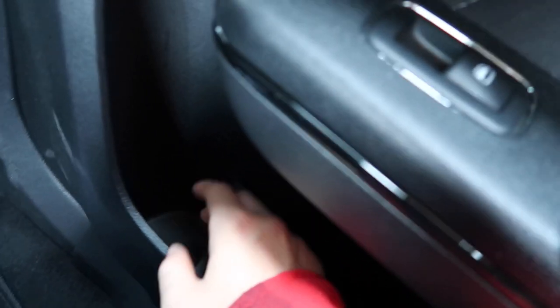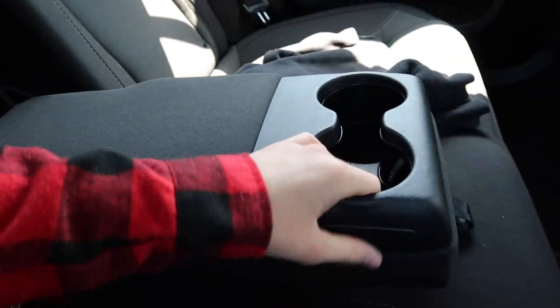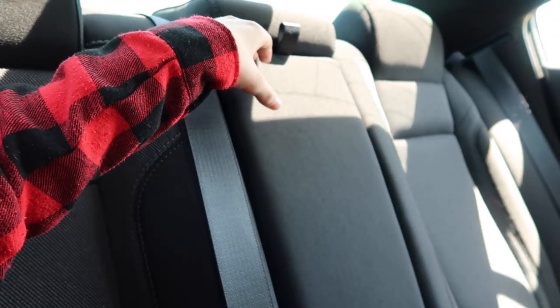Moving on to the back of the car — this is the back of the seat. It has a little pouch right here that's actually leather, which is one of the only leather things in the car. There's a little cup holder over here so people can put their drinks. And right here we have the fold-down compartment with a cup holder. I can put it back up or bring it all the way down and just chill.